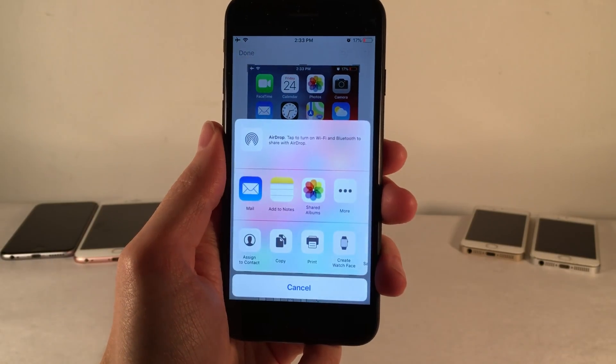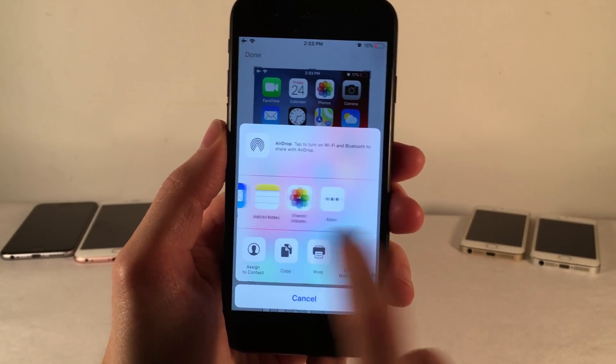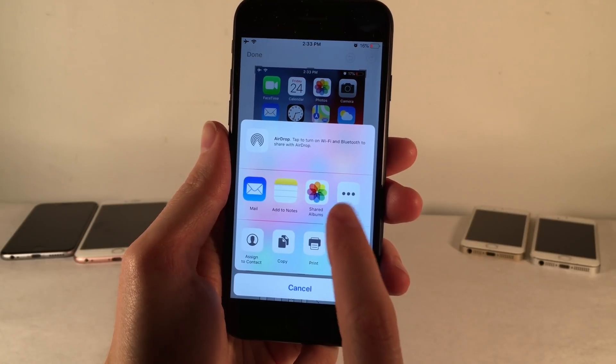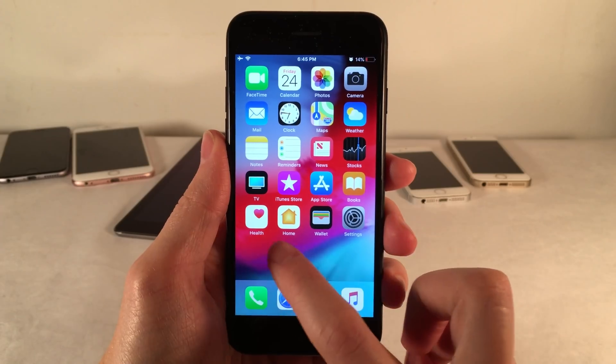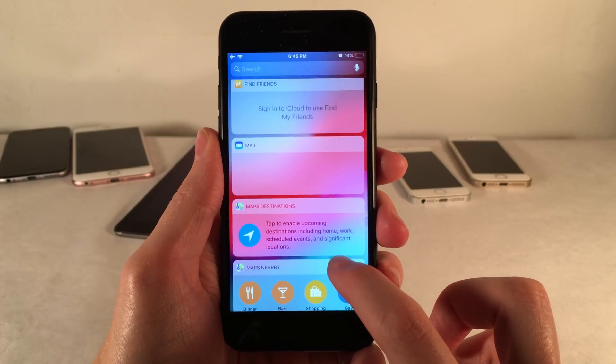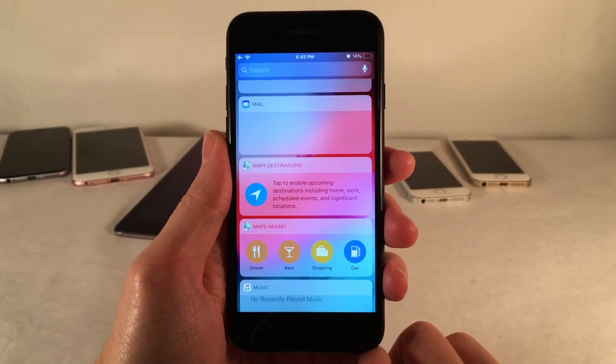The share sheet in iOS 13 is actually going to be getting a whole lot smarter. When you're sharing photos or text through the share sheet it's going to suggest specific people to send certain things to. It's also looking like the widgets page in iOS 13 is getting a visual refresh to help it look a little cleaner — that's when you swipe to the left on the home screen or the lock screen. All those widgets will be getting a visual refresh.